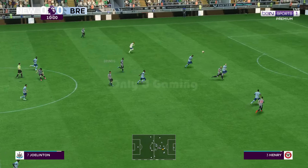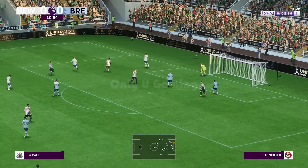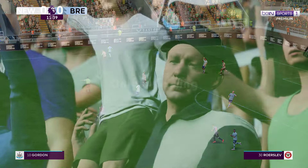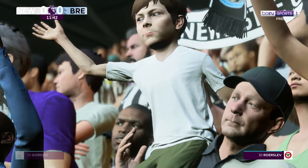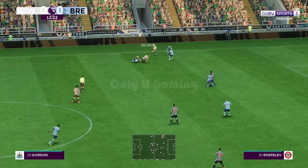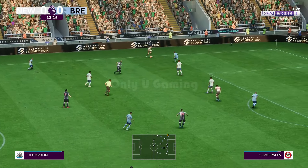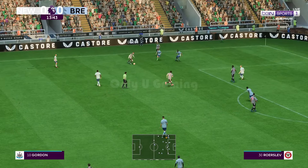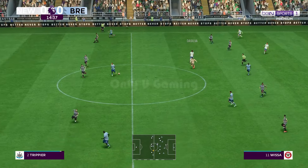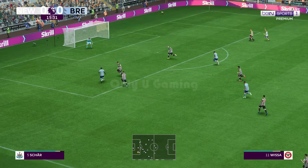Firing it in, losing possession. Guimaraes. And he could be in proper trouble here — can they put it away? Well they can keep possession now. And a Brentford throw-in. They're trying to get right into his face. Joelinton — teammates around him. But timely defending when it mattered.